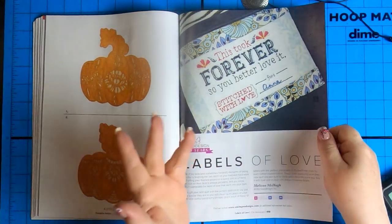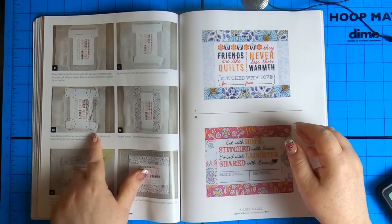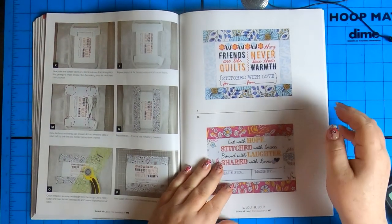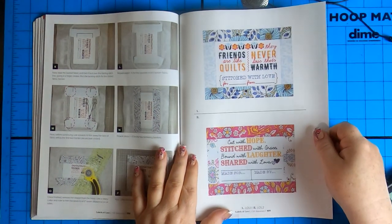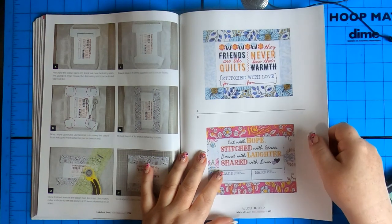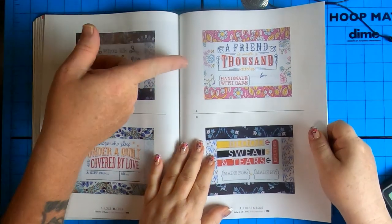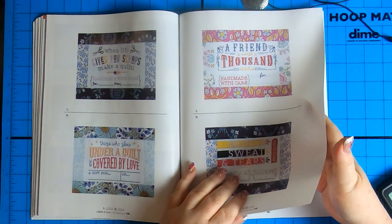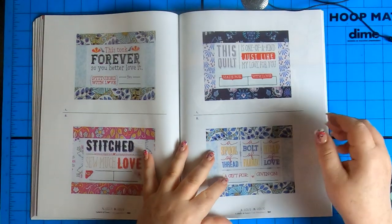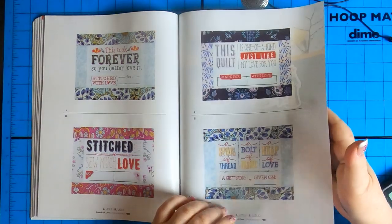Labels of love — this took forever, so you better love it. I have attitude. Your step-by-step instructions, which is always nice — things to watch for, things to do. They're gorgeous, aren't they? Friends are the quilts, they never lose their warmth. Cut with hope, stitched with grace, bound with laughter, shared with love — that's awesome, how wonderful is that? Handmade with care. A friend is worth a thousand stitches. I'll agree. I think everyone's going to love all of these — they are gorgeous.